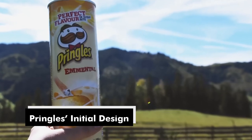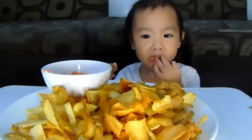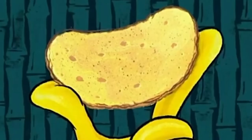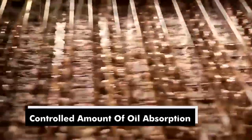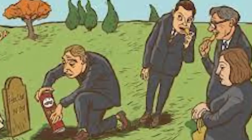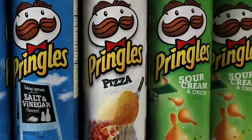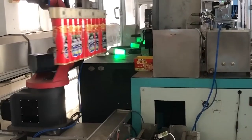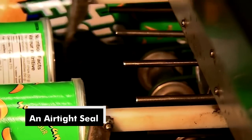Pringles' initial design was driven not only by practical considerations but also by the desire to create a chip that was less greasy than traditional potato chips. The unique shape allowed for a more controlled amount of oil absorption during frying. The patent for the Pringles canister design was filed by Frederick Bohr in 1966. Interestingly, when Bohr passed away in 2008, his ashes were buried in a Pringles can, fulfilling his wish to be connected to his iconic creation.